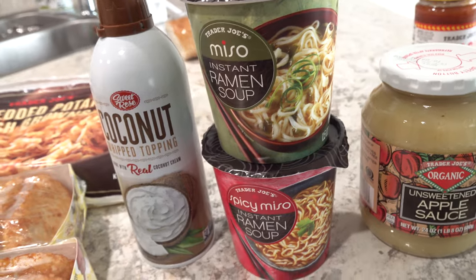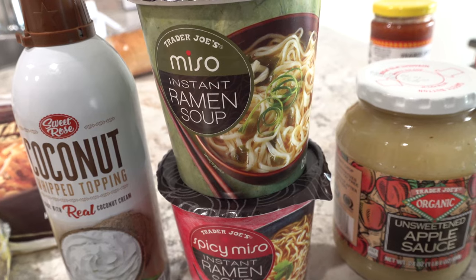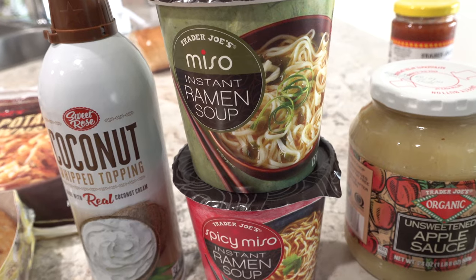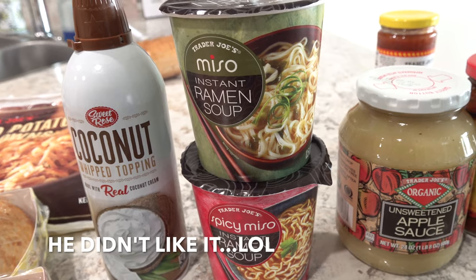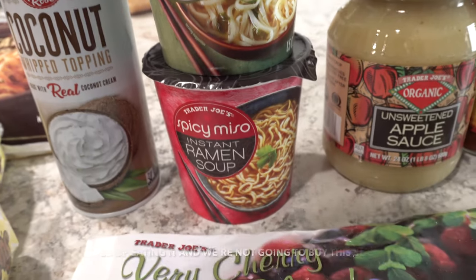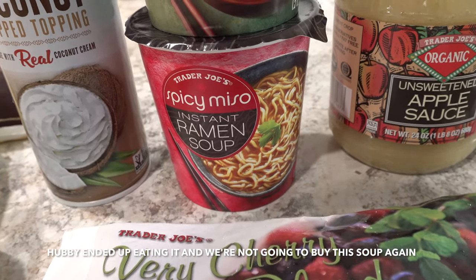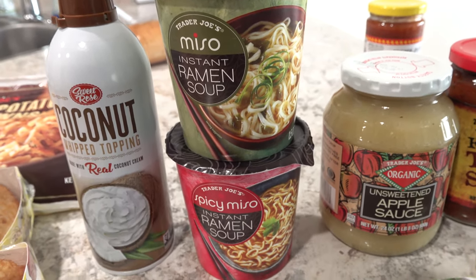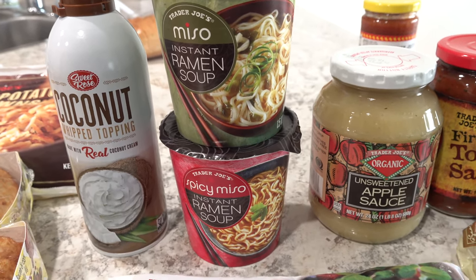We picked up two cups of instant ramen soup — the miso kind — and it is vegan. I grabbed these for my son Isaac who really loves ramen. I hope he likes it. One is the regular miso and one is the spicy miso, which will be for my husband. At $1.49 per cup, I probably won't buy these very often, but since we were there and had never tried them before, we went ahead and picked them up.